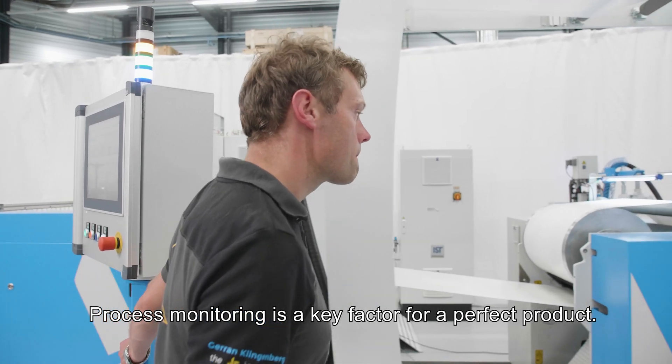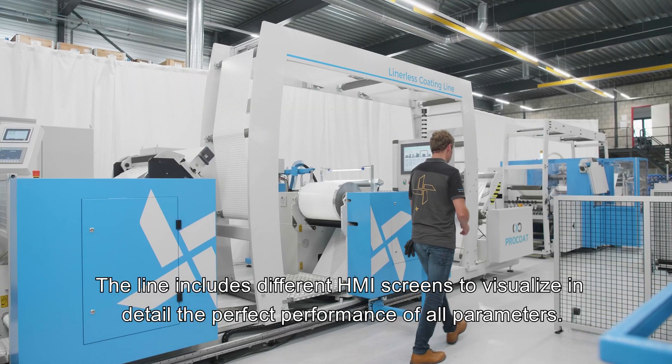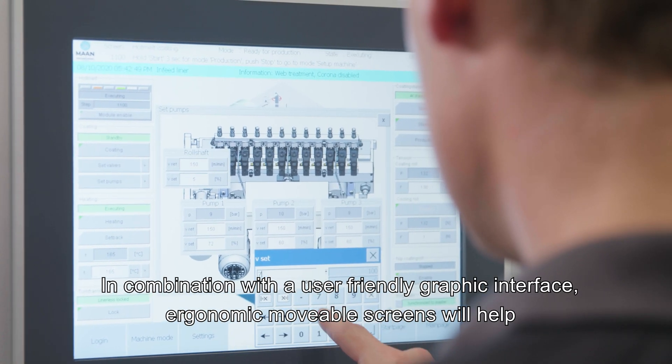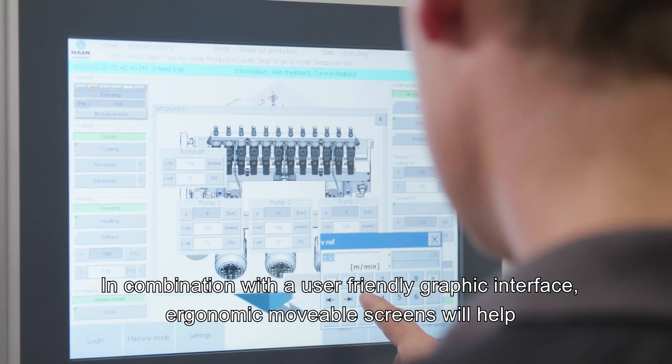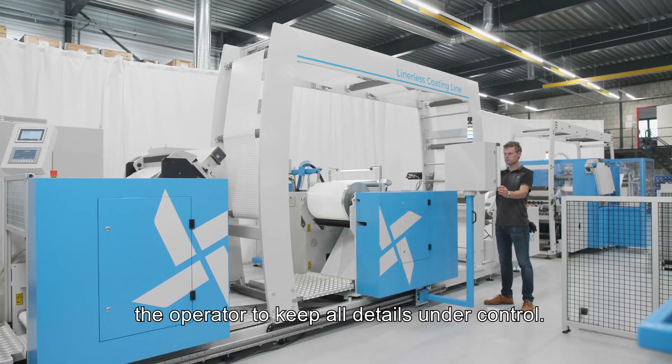Process monitoring is a key factor for a perfect product. The line includes different HMI screens to visualize in detail the performance of all parameters. In combination with a user-friendly graphic interface, ergonomic movable screens help the operator to keep all details under control.